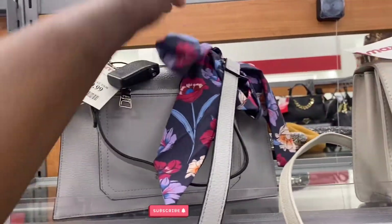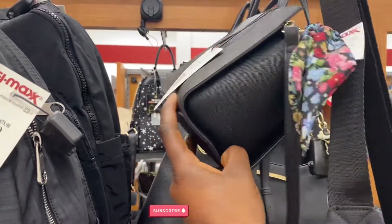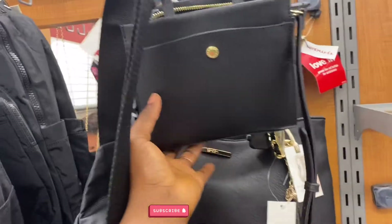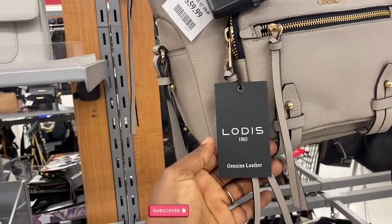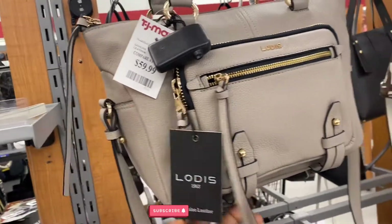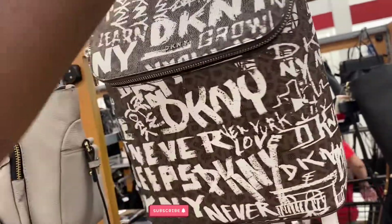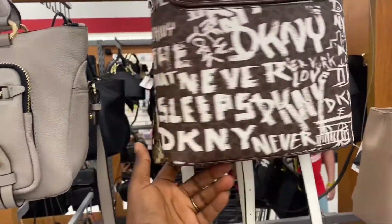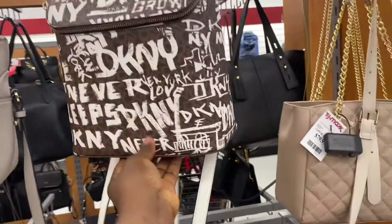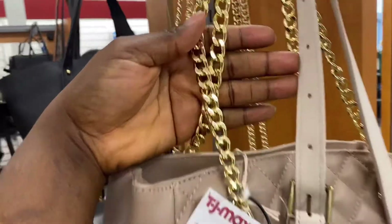And this one is $29.99 for the bandana. This cutie is $19.99. This is cute — $20. This is from the brand Lourdes, and $59.99. This is $59.99 also. DKNY brand — this is good leather though, it's cute. This one is $79.99, it's cute.